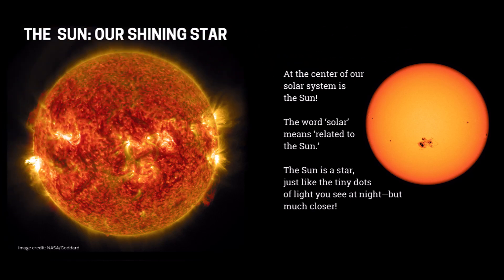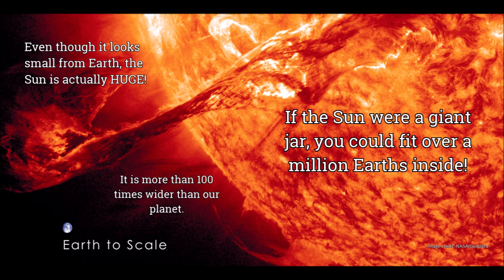The Sun — our shining star. At the center of our solar system is the Sun. The word solar means related to the Sun. The Sun is a star, just like the tiny dots of light you see at night, but much closer. Even though it looks small from Earth, the Sun is actually huge. It is more than 100 times wider than our planet. If the Sun were a giant jar, you could fit over a million Earths inside.